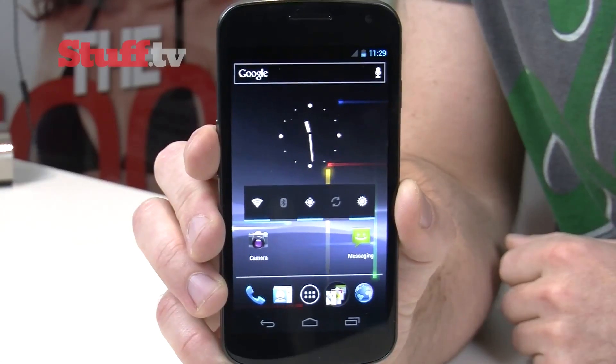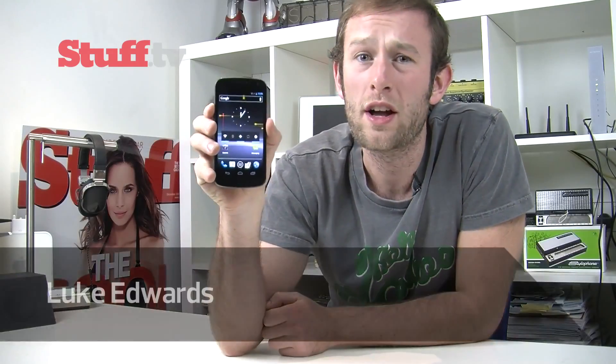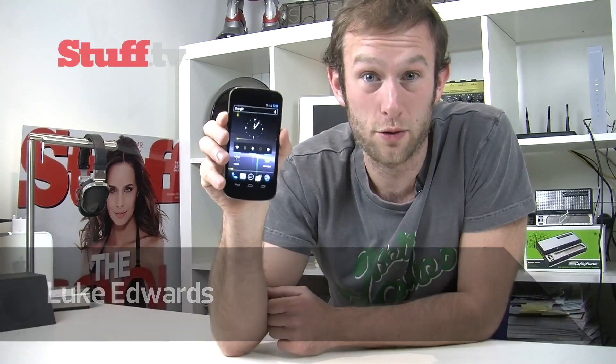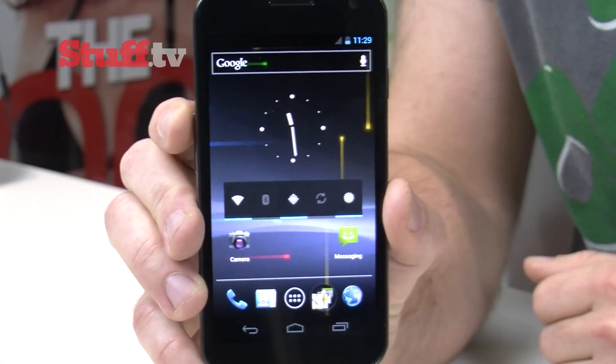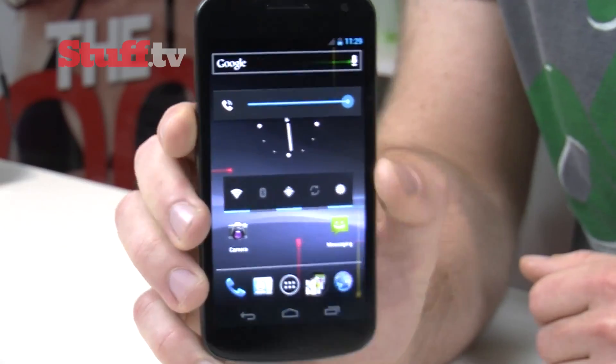Meet the iPhone killer, the Galaxy Nexus. Brought to you in an East meets West combination of the mighty Samsung and the all-powerful Google. This is one of the best pieces of hardware that's going to be hitting the market soon. And not only is it great hardware, but it's also packing Android's brand new operating system, Ice Cream Sandwich, and it's sweet.